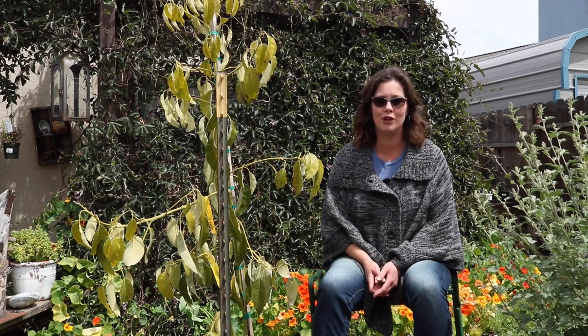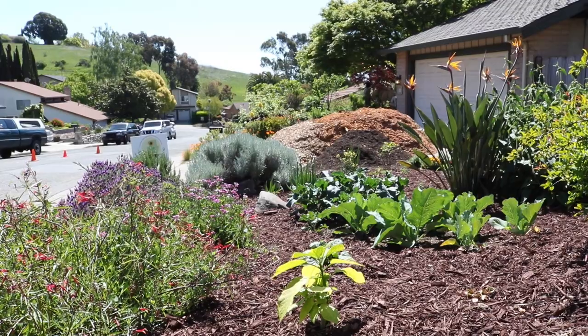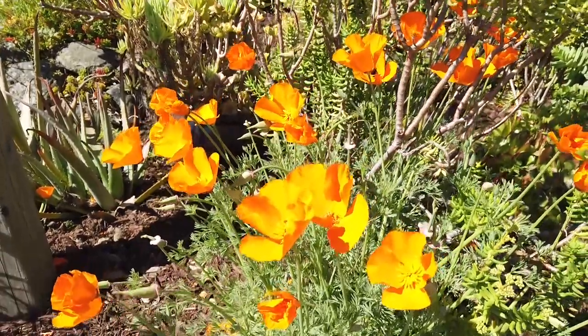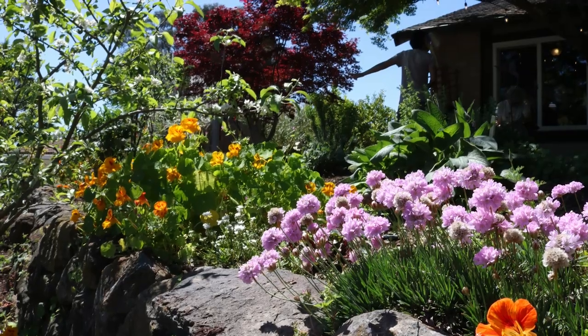These lush, beautiful, and productive gardens are designed to build healthy soil, provide food, diverse habitat, shade, and to sequester carbon. Looking at the landscape here in the big picture, I want to point out the bones of the place.